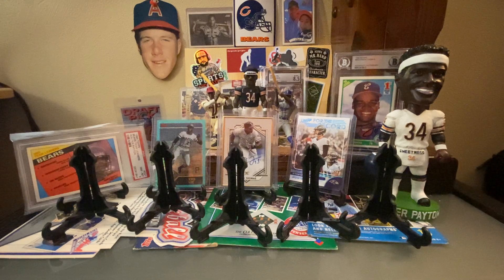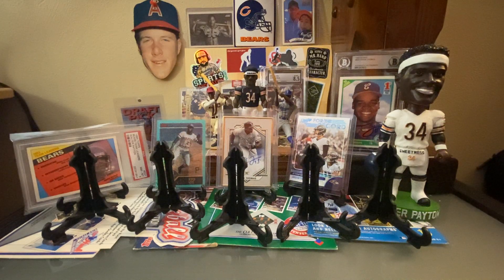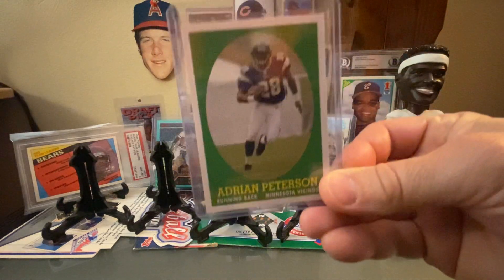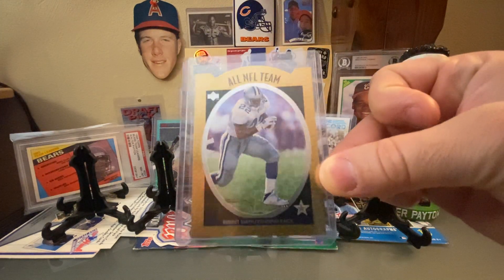We've got some patchwork here out of $2.99 — legendary Hall of Famer Howie Long. Staying on the football theme, one of my favorite players even though he's a divisional rival, Adrian Peterson's rookie card, the variation of the throwback. And then a really cool Emmitt Smith All-NFL team kind of die-cut card.